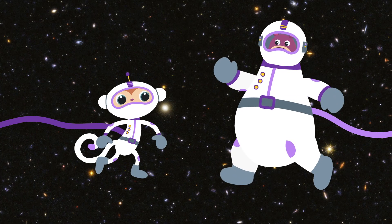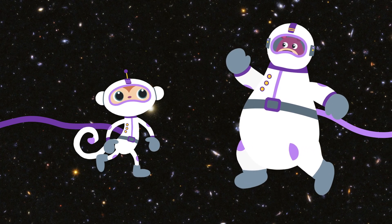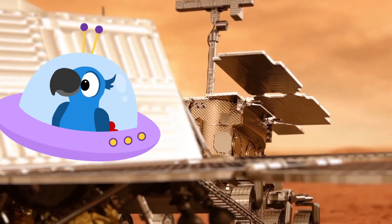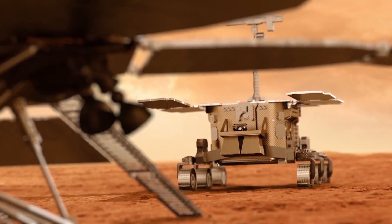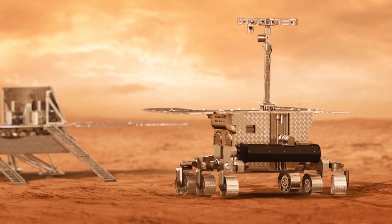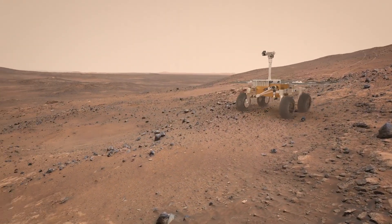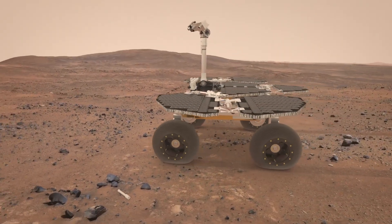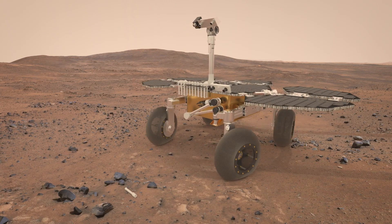Have people ever gone to Mars, Box? No, people haven't gone to Mars yet. But we've sent some robotic vehicles called rovers there. The first time was in 1997. After a year-long rocket journey to Mars, the first rover was put on the planet. It started exploring and sent photos of Mars to Earth. It was the first time we could see real images taken from another planet. Since then, four more rovers have been sent to Mars.